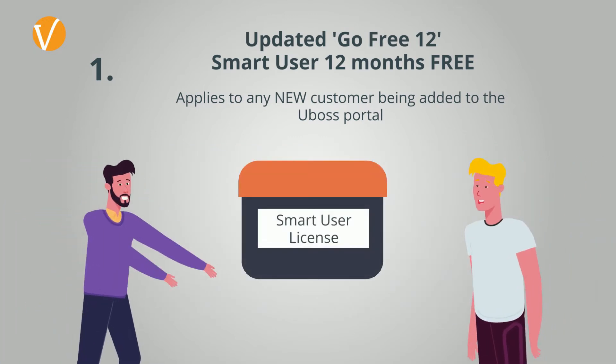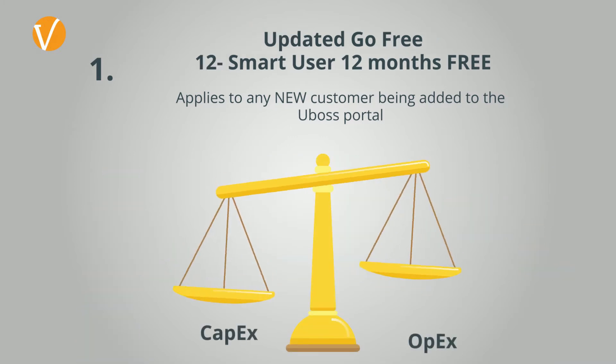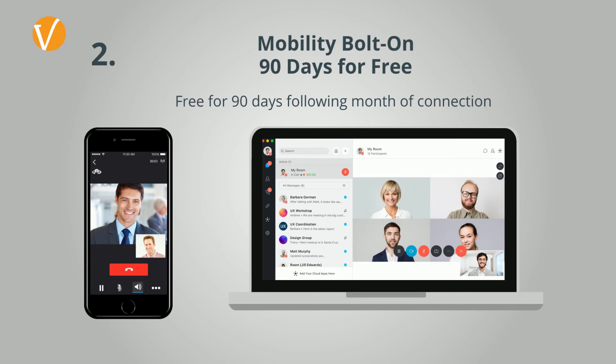This incentive can be passed on to the customer or used to fund staff commission if you are moving from a capex to opex model. The second incentive allows you to provide our core mobility bolt-on free to all new connections for 90 days from the date of connection. This bolt-on increases the flexibility of a user and supports multiple devices and smart call routing, perfect for home and mobile workers.